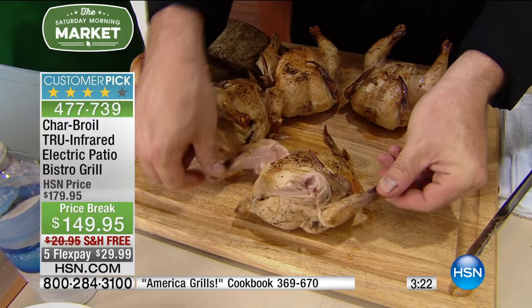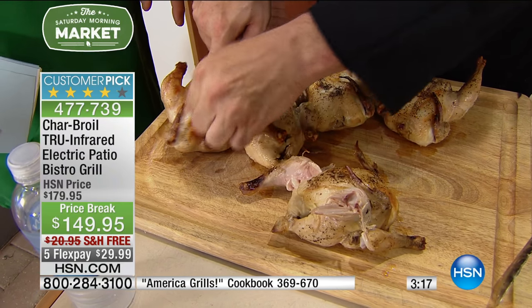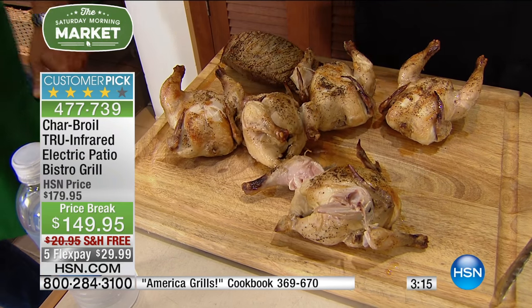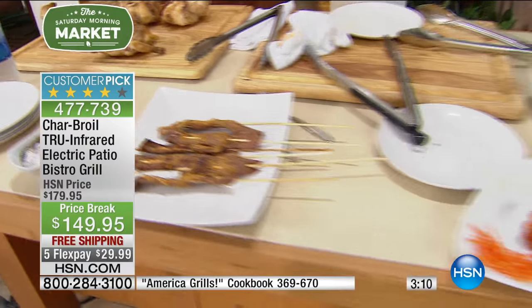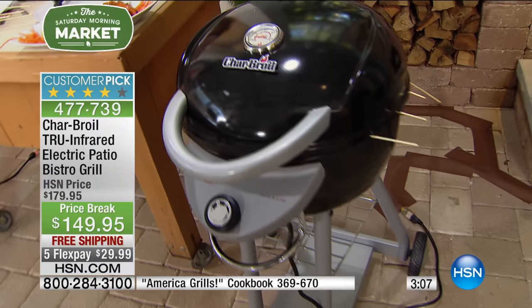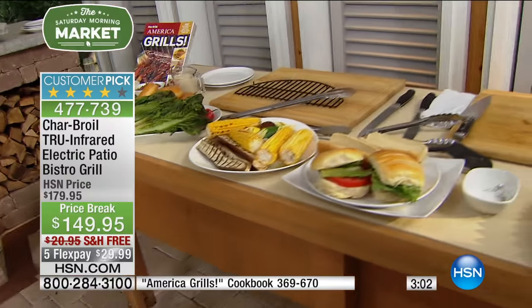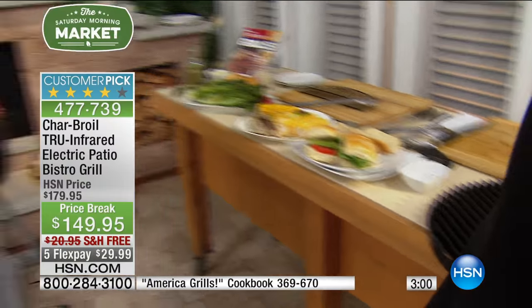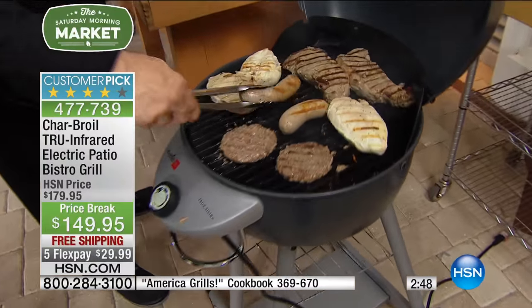Look at how nice — you get that nice char on the outside. So we're going to head back over to our first machine and put all our steaks and dogs on there. Let me remind you that we have this today on price break — it's $20 off, it's five flex, and it's free shipping and handling. So there's never been a better time to pick it up. That flex pay is for Saturday Morning Market Show viewers only, so they're getting a great discount. I've got 600 left, in different sizes.